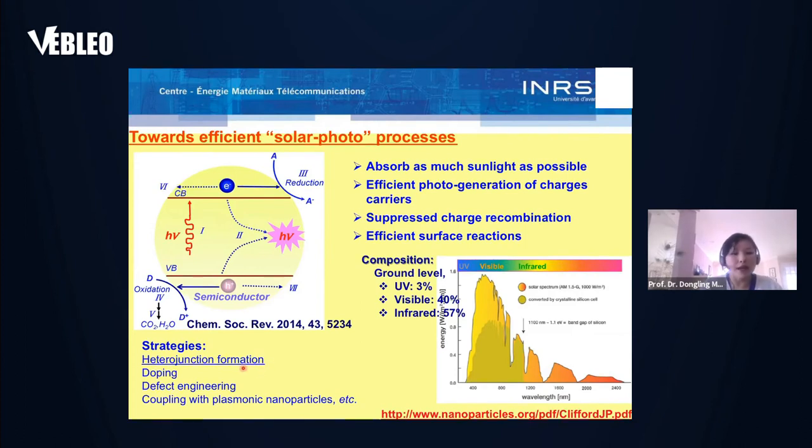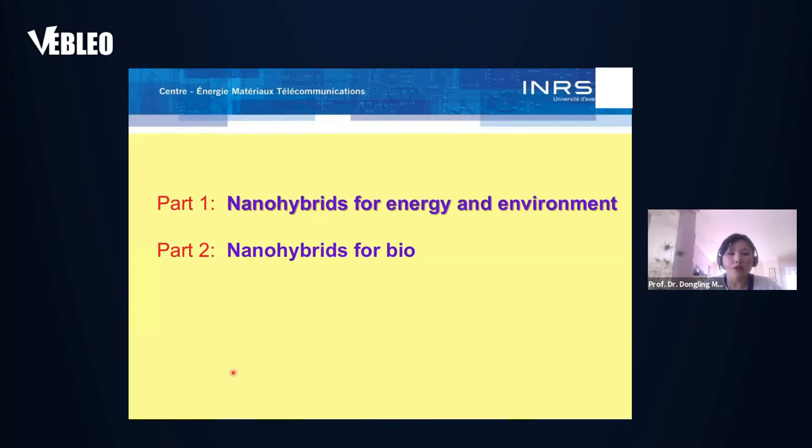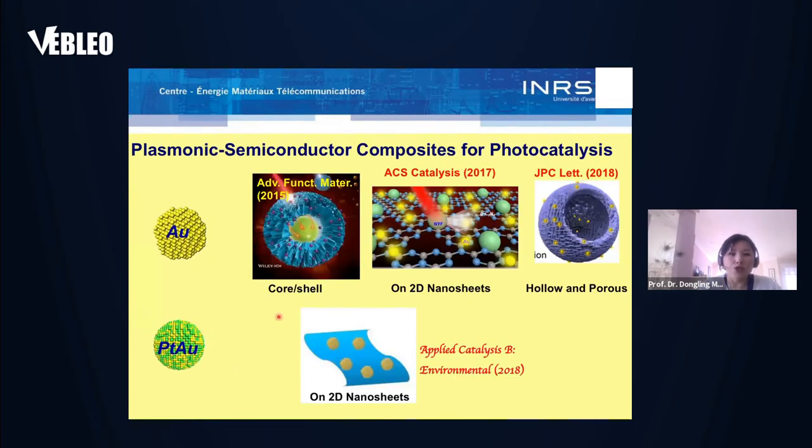There are several strategies which can help achieve more efficient solar photo processes — for example, by forming heterojunctions, doing doping, defect engineering, and coupling semiconductor materials with plasmonic nanoparticles. In today's talk, I will mainly focus on heterojunction formation. The first part of my talk will be nanohybrids for energy and environmental applications. We have combined plasmonic materials with semiconductor materials to make nanohybrids for broadband photocatalysis.